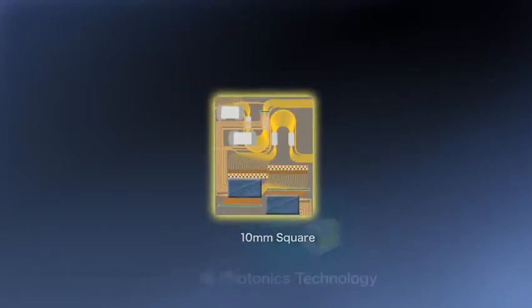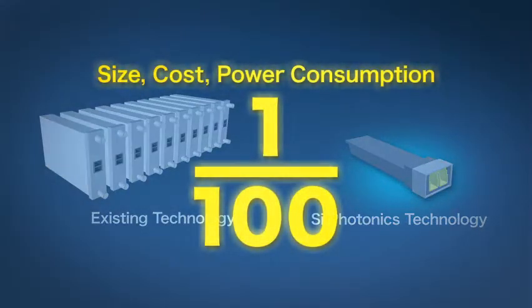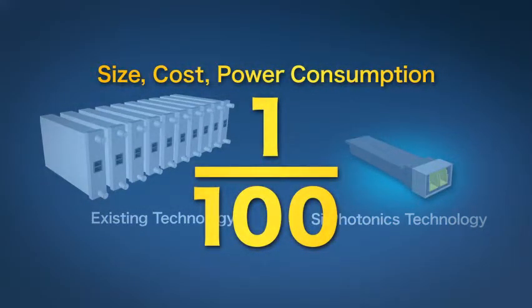Silicon optical circuits can be integrated with various optoelectronic devices on a chip. Moreover, if combined with electronic circuits, the size, cost, and power consumption of an optical receiver can be reduced to one one-hundredth of current values.